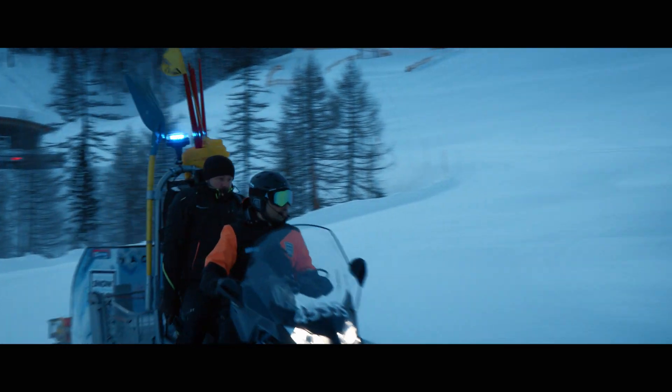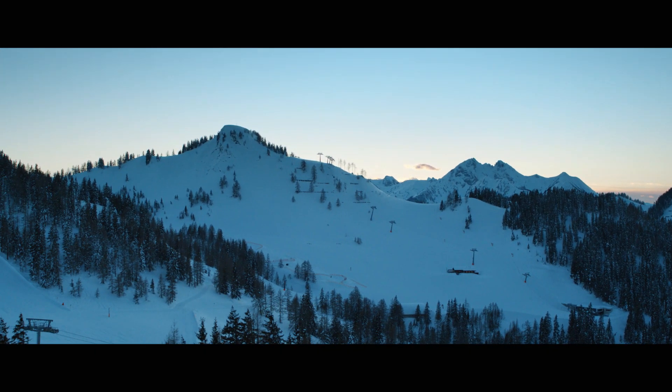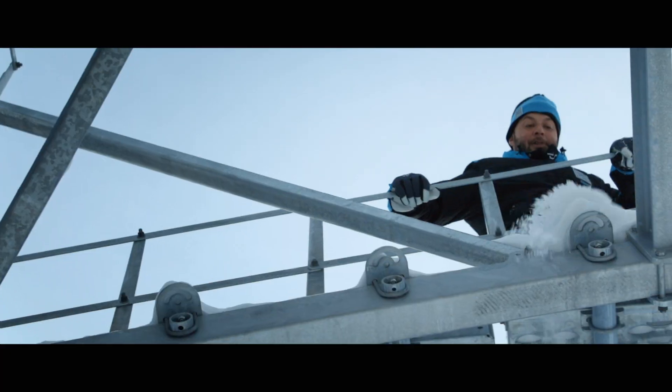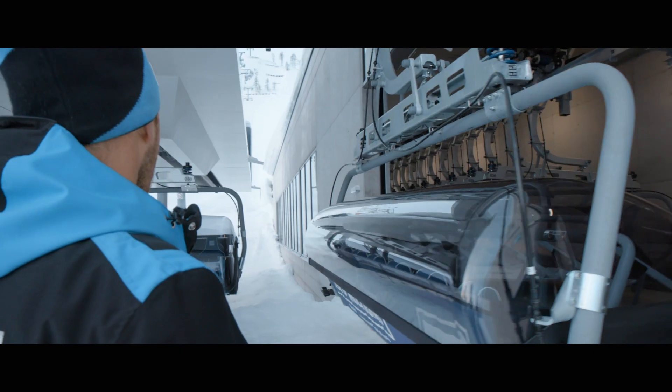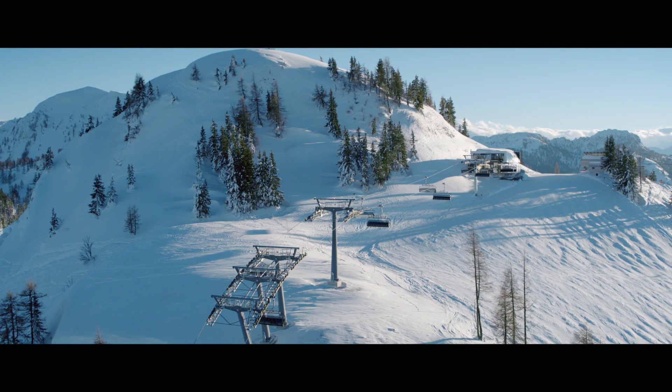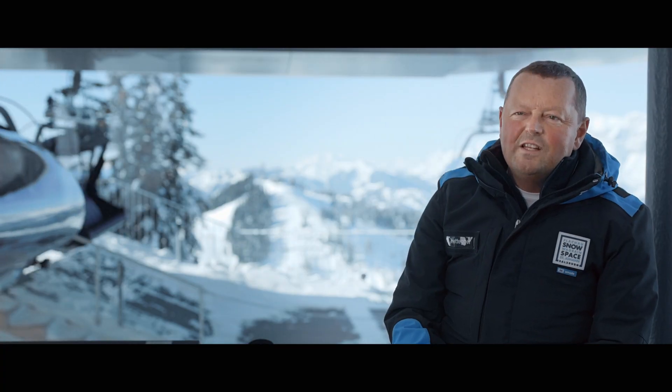Once you've been bitten by the ropeway bug, there's no cure. The Zontag's Kogelski lift is currently the most innovative chairlift at Snowspace Salzburg. For one thing, we've gotten more eco-friendly in terms of the drive technology, while at the same time providing an eight-seater chairlift with heated seats and backrests.